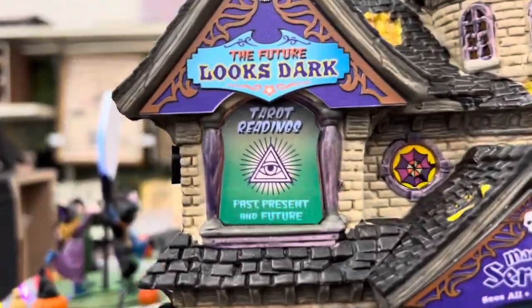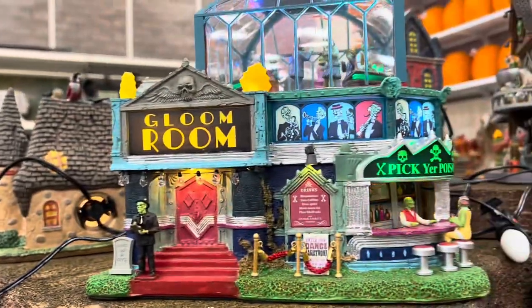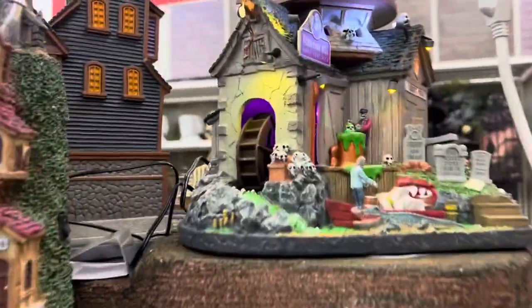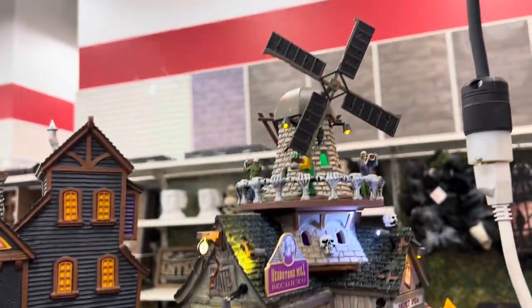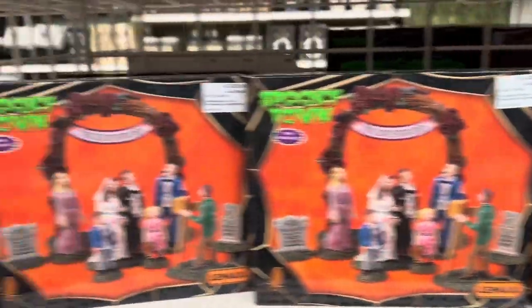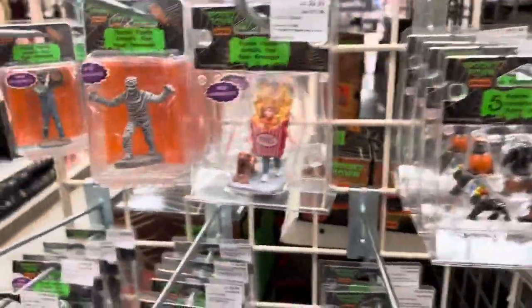That looks cool. This is the Future Looks Dark, and the Gloom Room. I like this one here — this mortuary is pretty cool. And here's a window; I like the window, that's really cool. I'm telling you, this Halloween stuff hits every year, and it's very impressive.